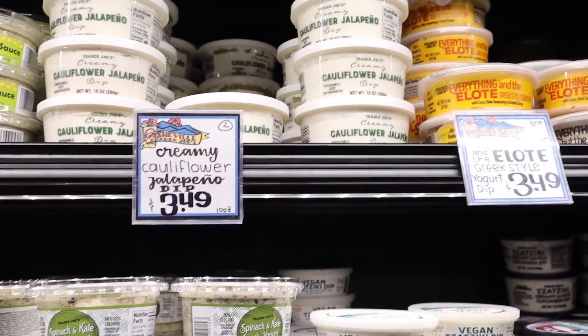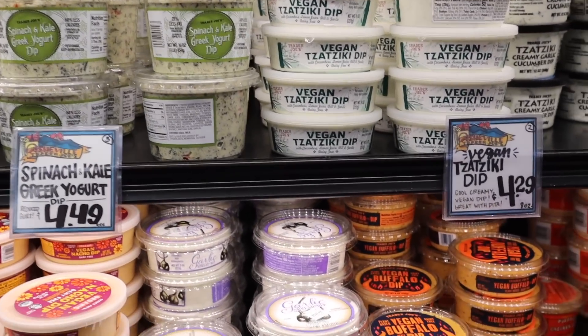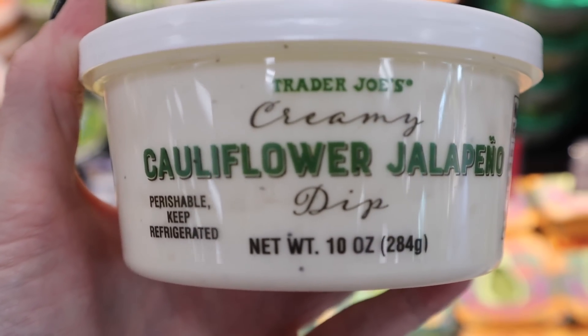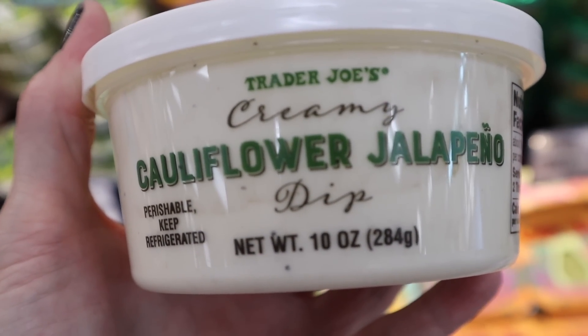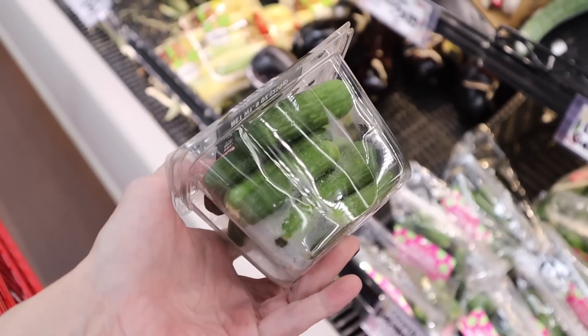I've always loved Trader Joe's dips. It looks like they have lots of new ones in — I haven't seen this one before and it sounds really interesting. If any of you have tried it, let me know. This is the creamy cauliflower jalapeño dip — one net carb per serving.